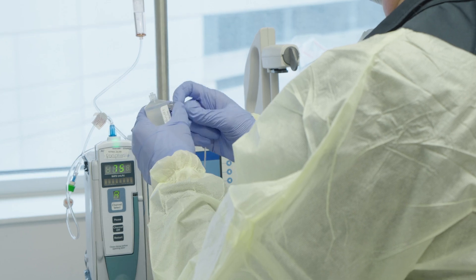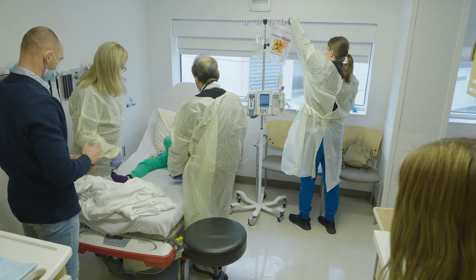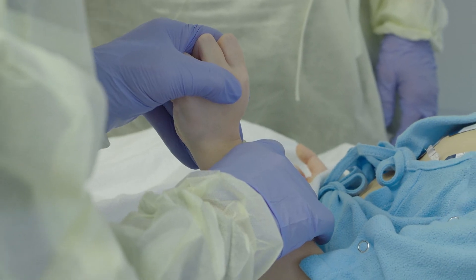We do feel connected to the technologies that are being translated. When Zolgensma was first approved, when Alevidis was approved, we didn't know them personally, but we were aware of the patients in those first clinical trials. That connection is so valuable. It's inspiring.